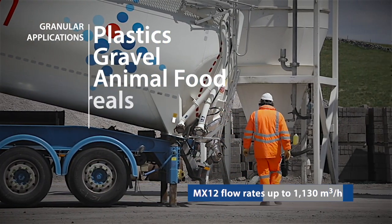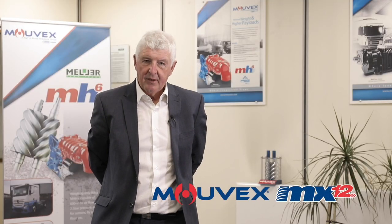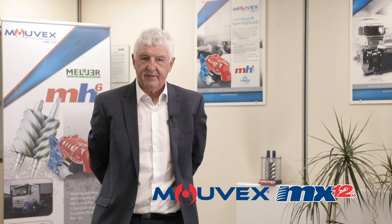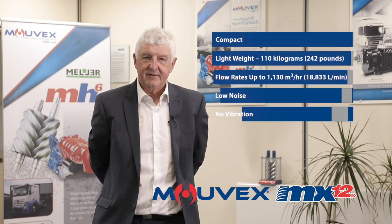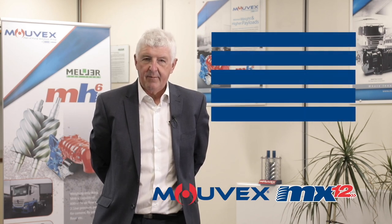To keep it in suspension — I understand. The Movex MX12 is perfect for the UK 6x2 tractor market. Its unique design allows for a compact installation. Its performance and low noise levels make it an ideal choice for a variety of different products and tractors in the powder market.